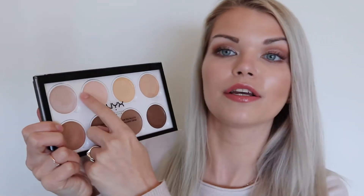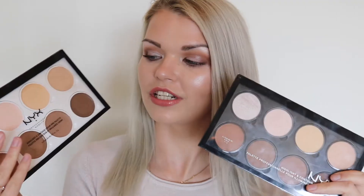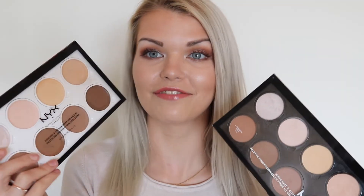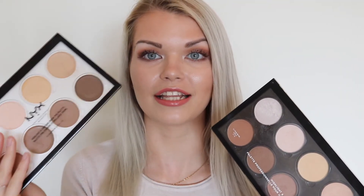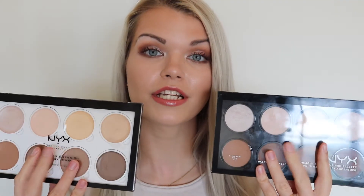If you're thinking this looks familiar, then you are right, because NYX already has a palette like this containing only powder products, but this new one is only cream products. In the new Cream Highlight and Contour Cream Palette, you get four contour shades and three highlight shades, plus a shimmery highlight. The packaging between the two products is quite similar; however, the cream products now have a white background, which is very good, because now you can distinguish that the products on the white background are cream and the products on the black background are powders. The names of the shades are also the same, and they are written on the back of the two palettes.